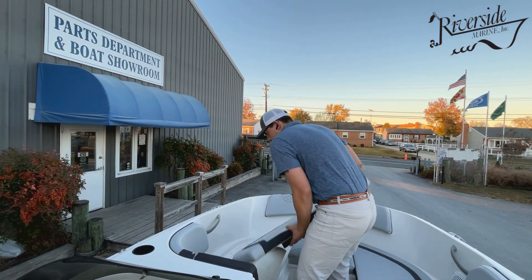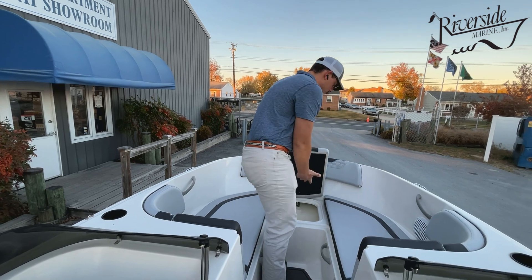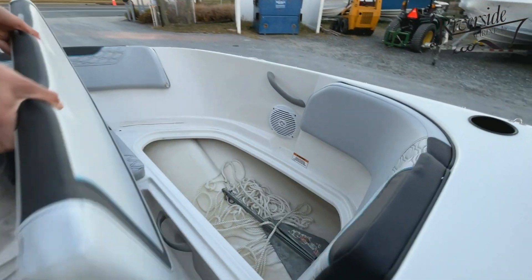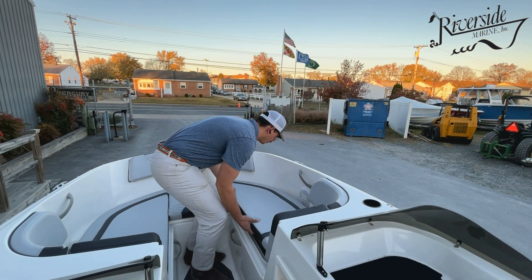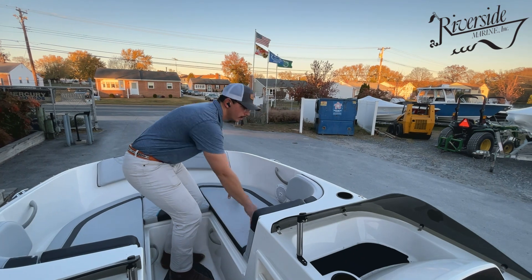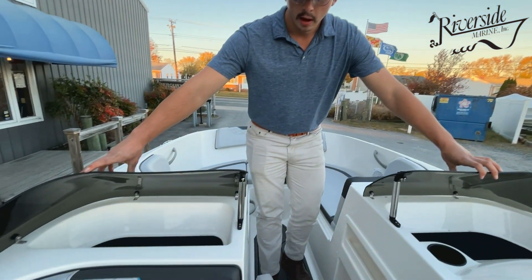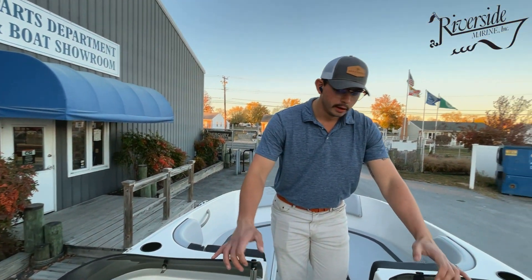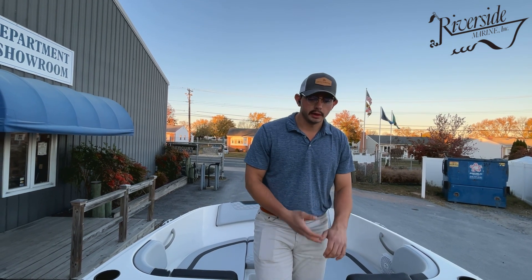There is very ample storage throughout the boat — additional storage here, and an anchor compartment up front. The dual acrylic windshield is part of that MX package, so it is an upgrade, which is really nice and helps keep the wind protection off of you.